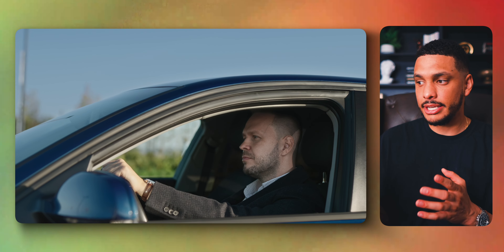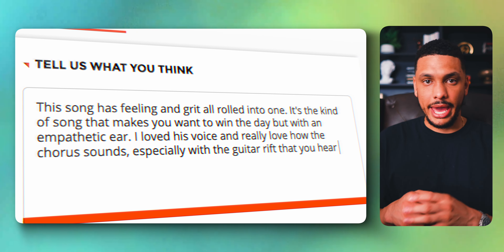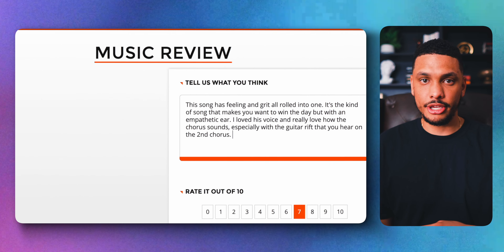You can use the mobile app to review songs and products on the go — you could be driving or riding home from work and listening to a few different songs to leave a review about once you get home. As a general rule, the more detailed your reviews, the more money you'll earn. If you enjoy writing reviews, you might also enjoy making money as a freelance writer.